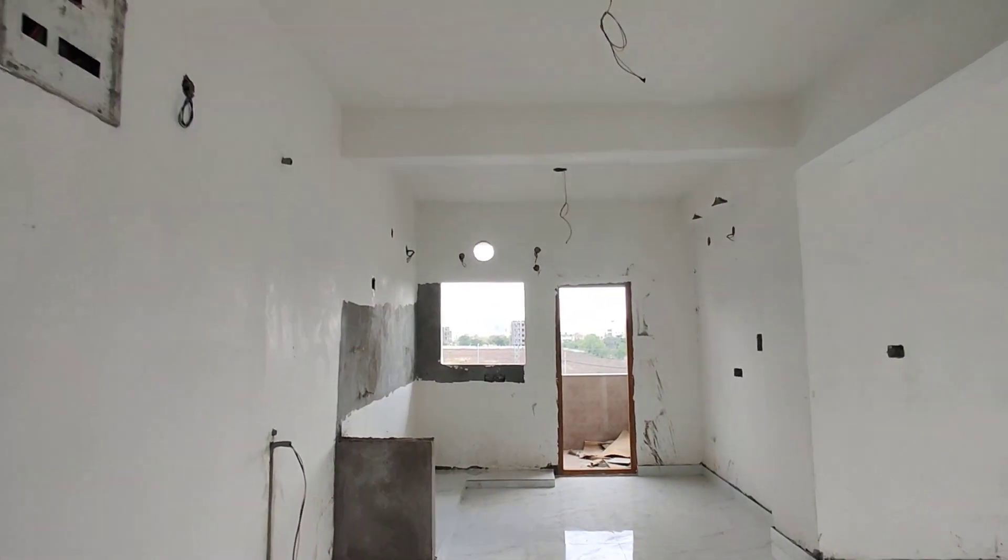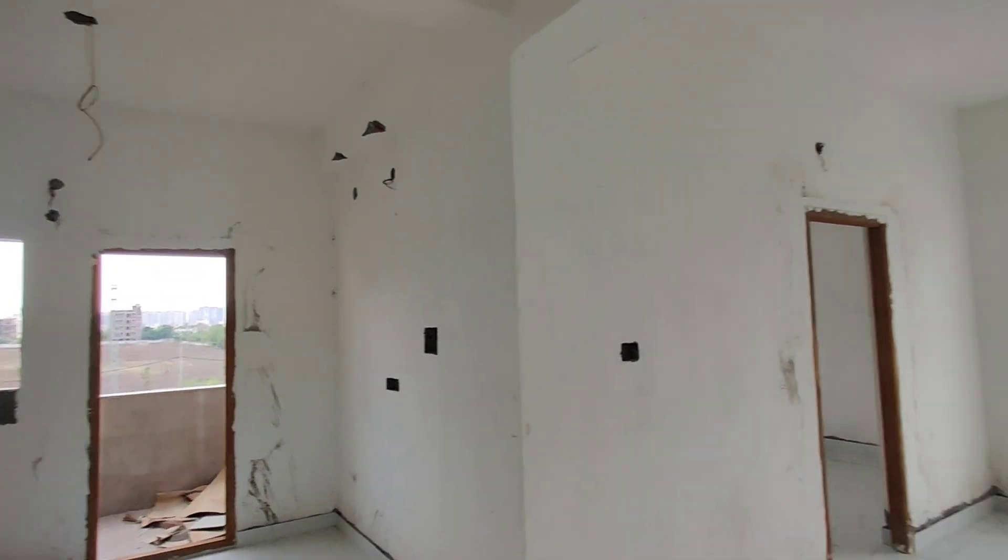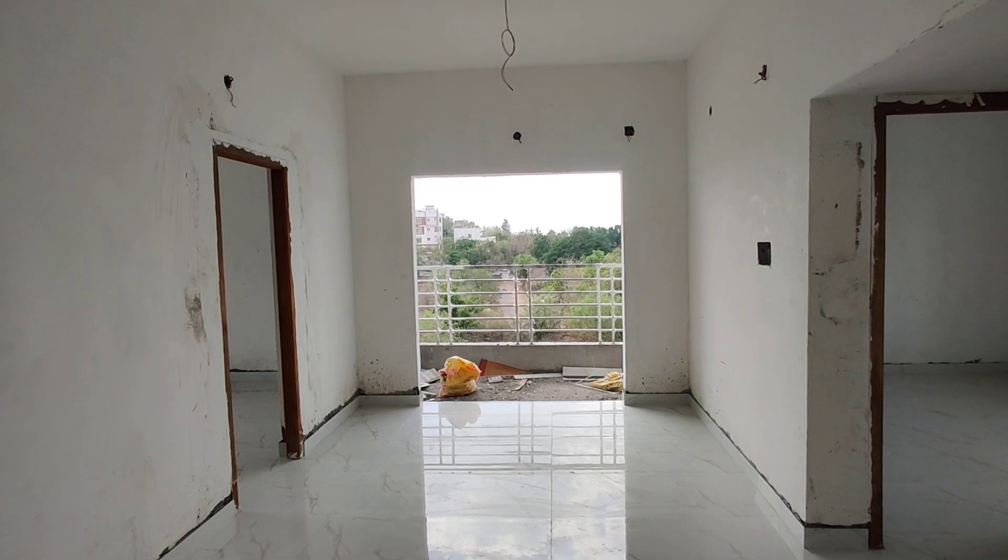This is the kitchen with attached wash area. This is the living area or dining area with attached balcony.